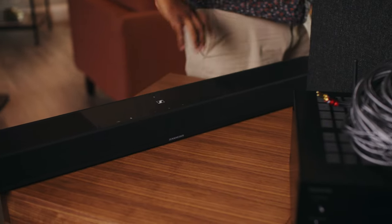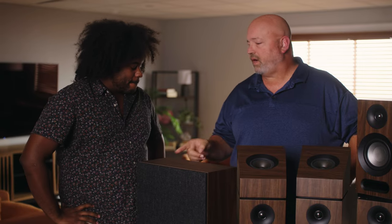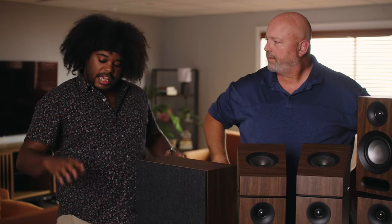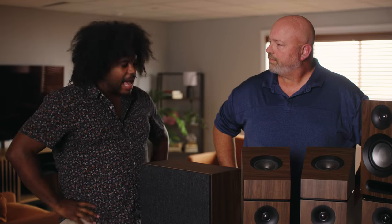Rodell interrupts: I'm going to interrupt you because I've got something I want to show you. We've got the Sennheiser Ambeo Plus — a singular soundbar offering a 7.1.4 immersive experience. JR: You're saying that one bar has more speakers than I've got right here? Rodell: This single piece is going to fill up your room and give you that same home theater immersive experience as a traditional setup — and it's $1,500, same as what you've got. Let's set them up and compare.